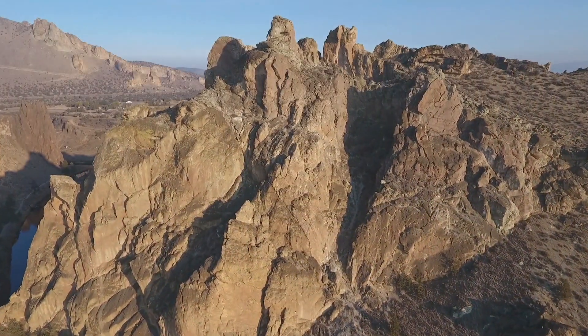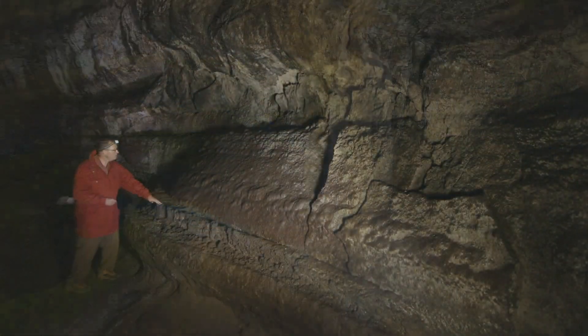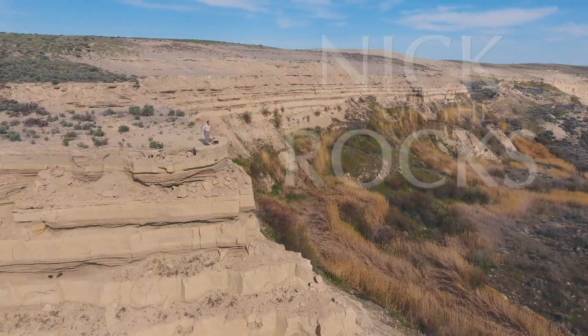Crack the mysteries of the earth. Discover the energy that drives a planet. And explore the secret world below. With me, Nick, on the rocks.